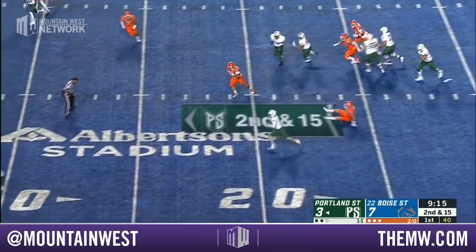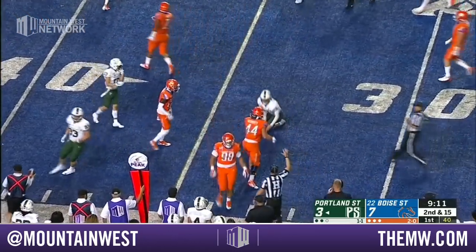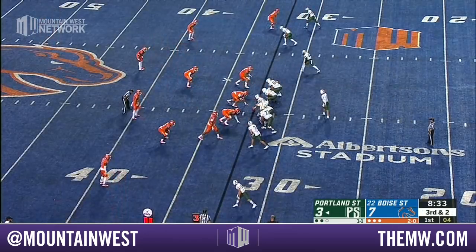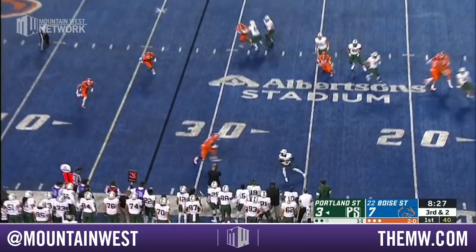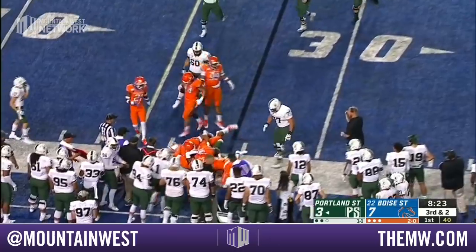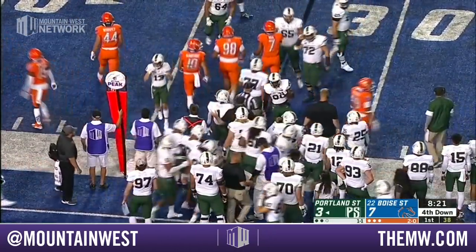Four Broncos rush, the pocket collapses. Alexander has room to run with a blocker in front as he eclipses the 30-yard line and sets them up nicely. Hardly a snap goes without motion for Portland State, and that's out across to the 33-yard line — they needed the 35.